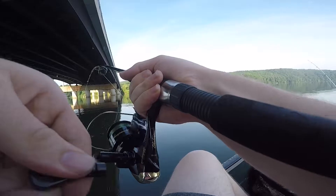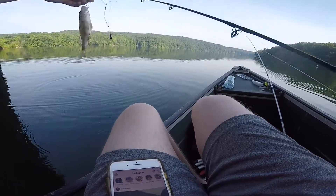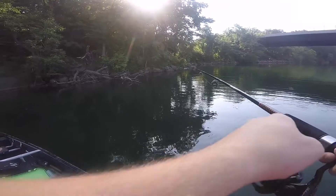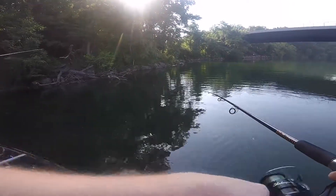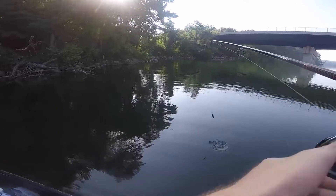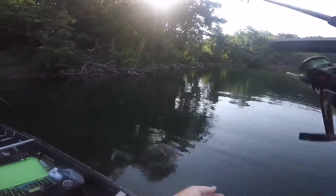Yo, fish! First little fish out here trolling — nice little white perch. This is exactly what I'm out here looking for with this double rig. Yeah, this is the perfect depth — this is like a 4 to 6 foot depth crank, I think.